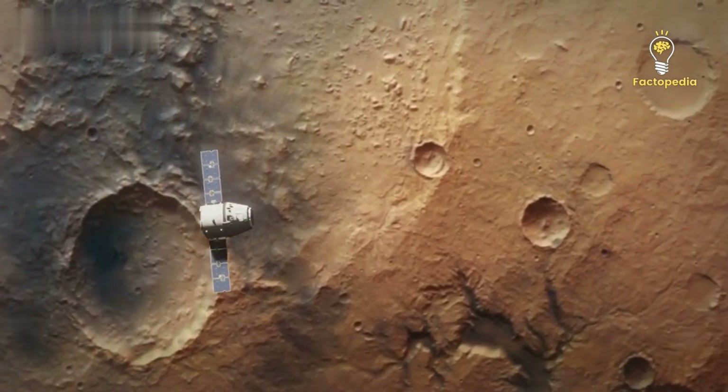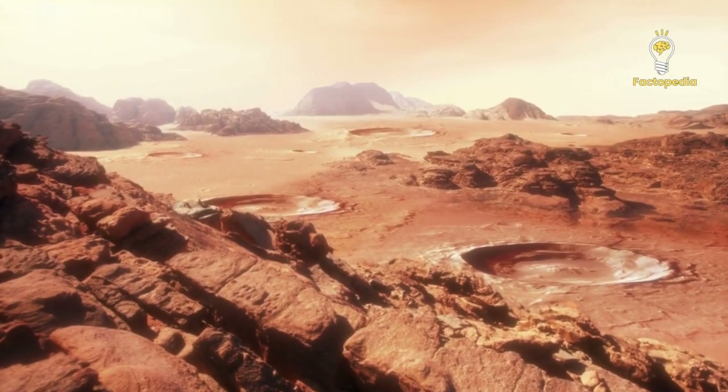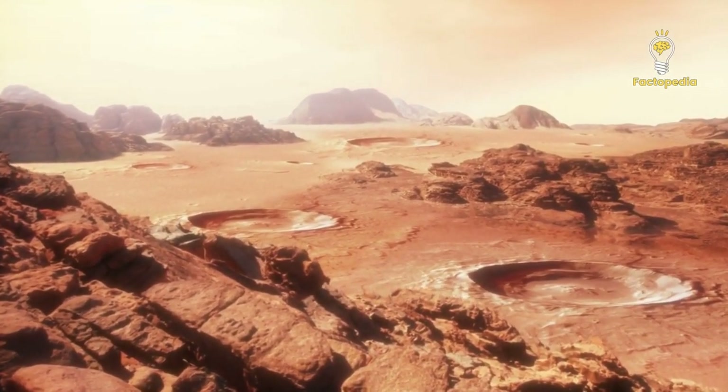Astronomers have made a groundbreaking discovery about the core of Mars — and it's truly mind-blowing. Get ready to explore the secrets of the Red Planet and how it's not as lifeless as we once thought.